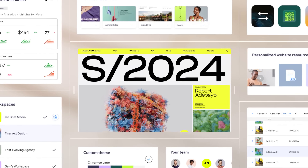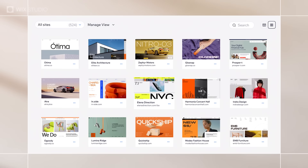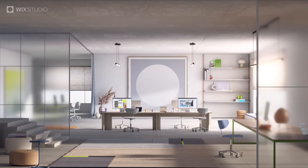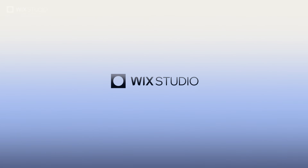Track, manage, and scale from one unified workspace to an entire world of infinite possibilities. So that with every client handover, you deliver brilliance and smash deadlines. Wix Studio.